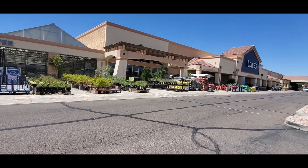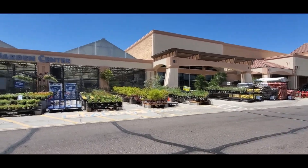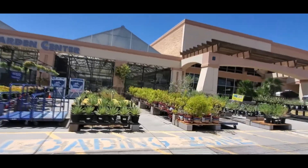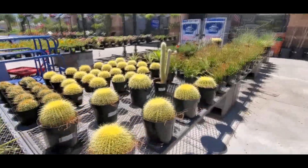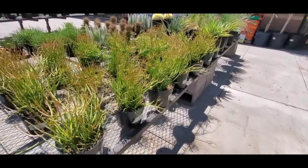Hi everyone, thanks for stopping in today. We are going to stop in at Lowe's. I had so much fun at Home Depot I thought, why not? The garden center is locked up tight, but we're still going to mosey through the plants because I just love plants.